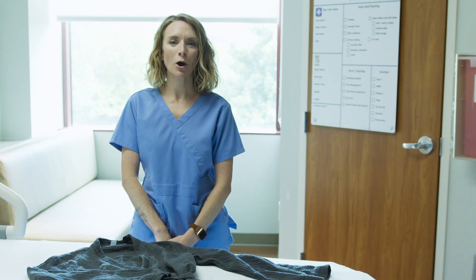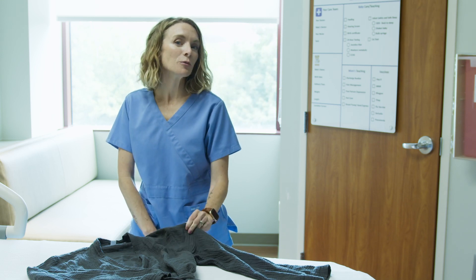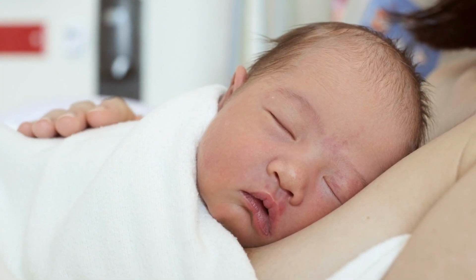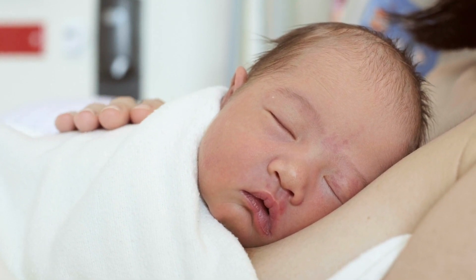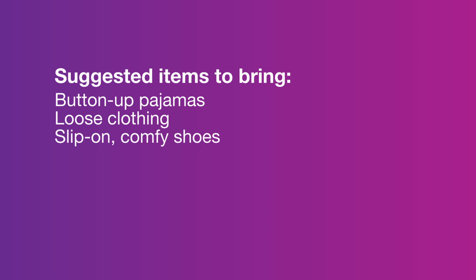A few things you might want to bring from home to make you feel more comfortable during your stay: a lightweight robe, as you may be a bit hot after giving birth. You may also want to bring nursing tops or bras that make it easy to cuddle baby skin to skin, as that is how they'll transition from womb to world. I suggest packing some button-up pajamas or loose, comfy clothes to wear both while you're here and for when you go home.